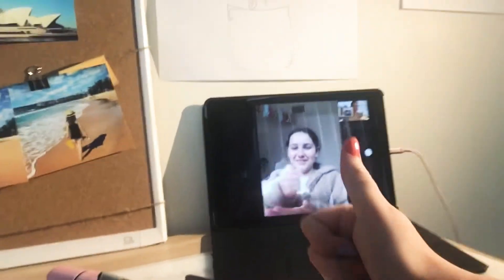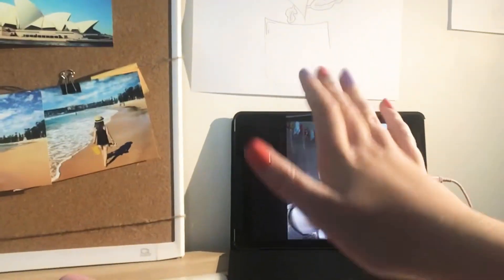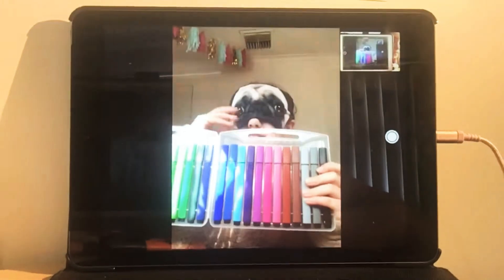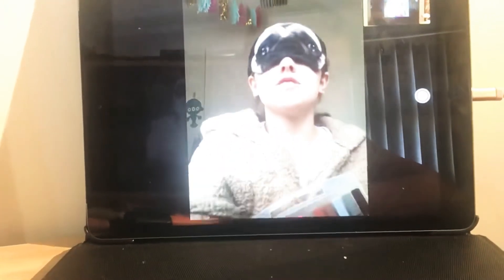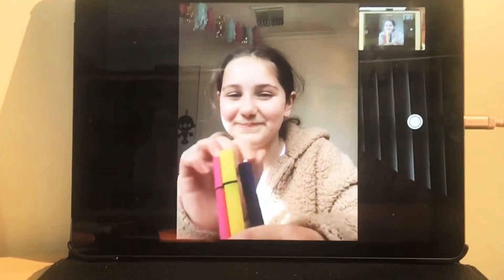First, rock paper scissors out of three to see who goes first. Okay, one and done just to be easy. I got yellow, blue, and pink — those are the dark ones. I'm gonna see what I can do with it.